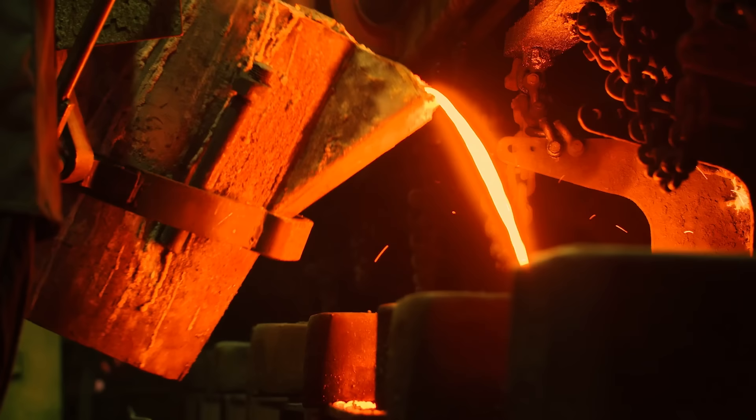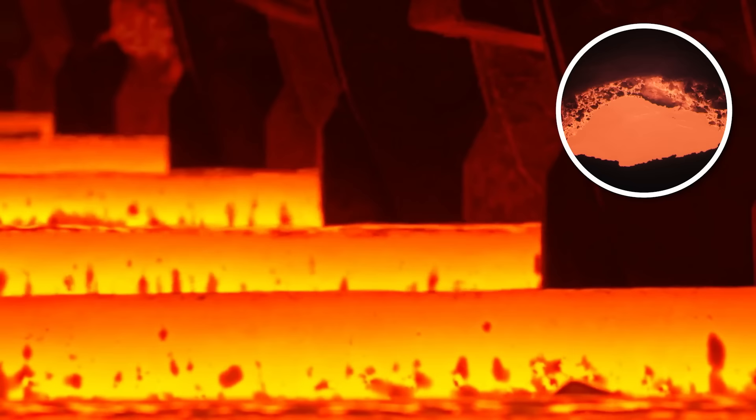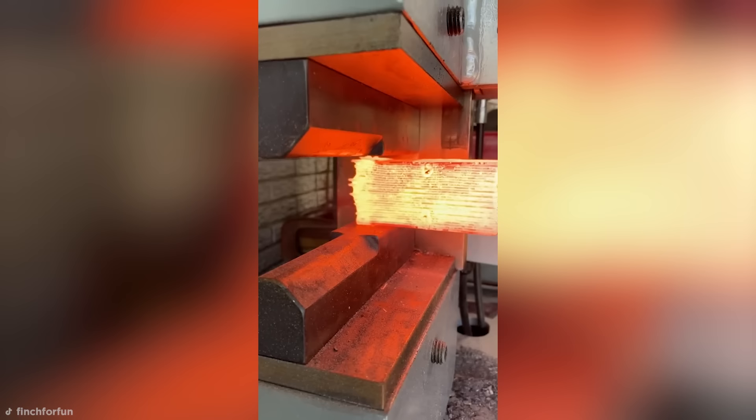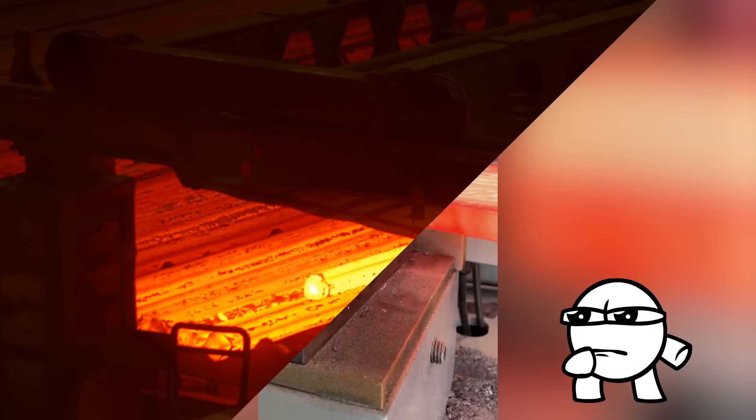Molten steel is often forged at upwards of 2,200 degrees Fahrenheit. These crazy temperatures are necessary, though. At around this heat level, steel molecules gain enough energy that they're temporarily prevented from crystallizing, leaving the metal soft and malleable without becoming a full liquid. The result is the squishy-looking slabs of hot metal we see here. Anyone else weirdly tempted to poke it?